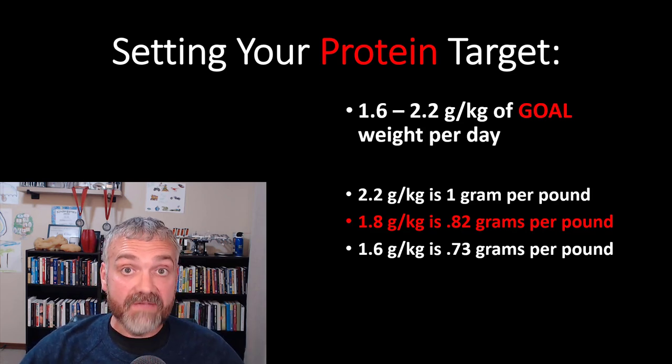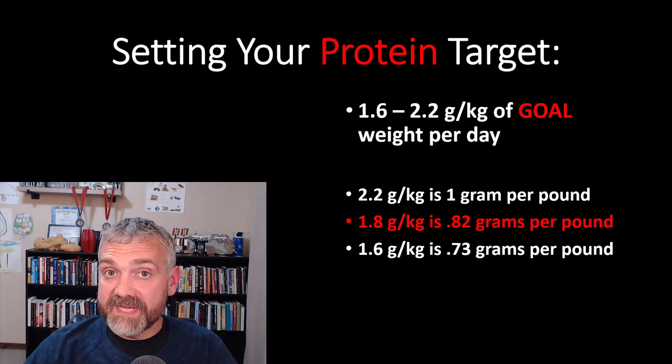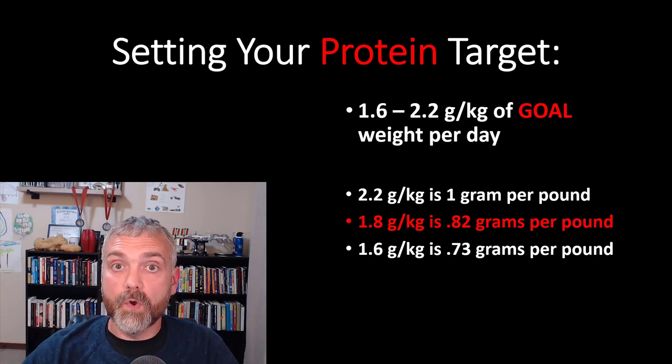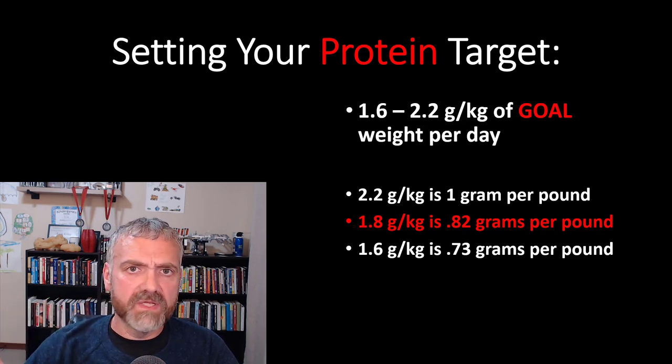So now we have this range that will be beneficial for the huge majority of people. Some studies say going a little above is beneficial, some say you can go a little below, but this is the target range for almost every human who's physically active, exercising, and on a diet — and that's who I'm talking to here. Most people would end up being just fine in the middle, at 1.8 grams per kilogram of body weight. That's great for most people.